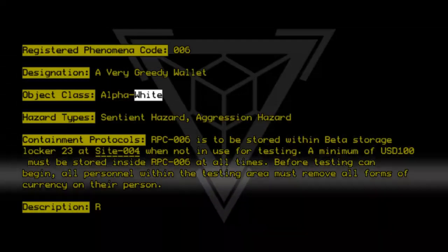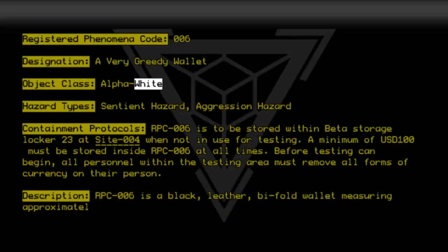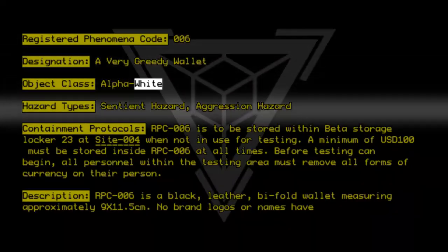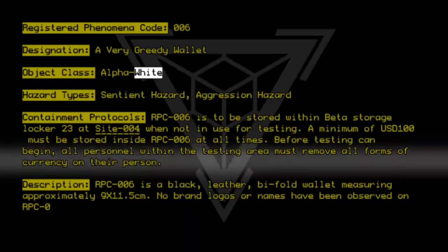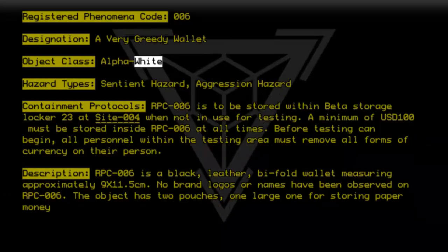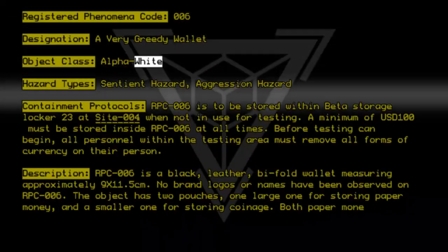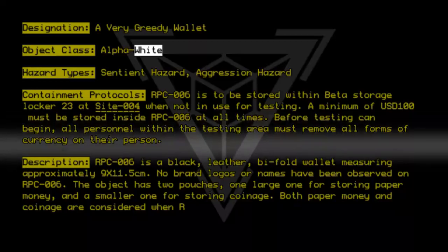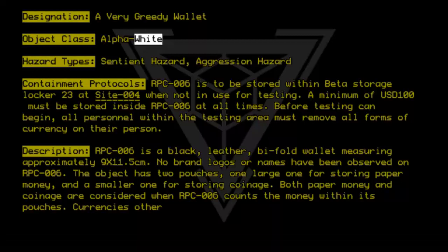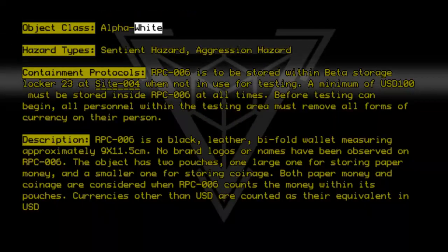Description: RPC-006 is a black, leather, bifold wallet measuring approximately 9 by 11.5 cm. No brand logos or names have been observed on RPC-006. The object has two pouches — one large one for storing paper money, and a smaller one for storing coinage. Both paper money and coinage are considered when RPC-006 counts the money within its pouches. Currencies other than USD are counted as the equivalent in USD to RPC-006.